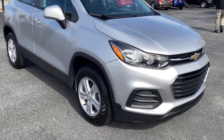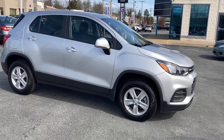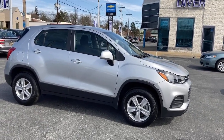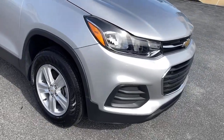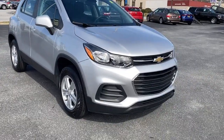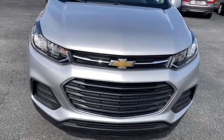You will love the features of this 2018 Chevrolet Trax. With less than 30,000 miles on the odometer, this vehicle provides excellent value. Take your adventurous spirit wherever it wants to go in the versatile and efficient Trax. With flexible cargo space and efficient design, it energizes your daily drive.